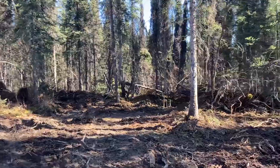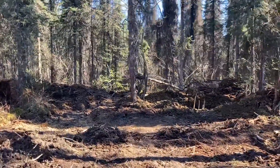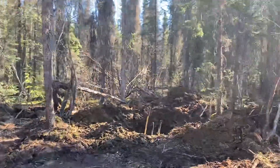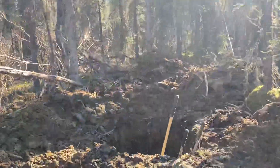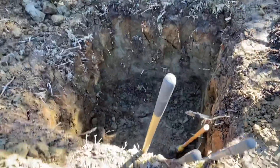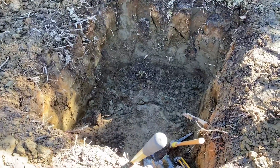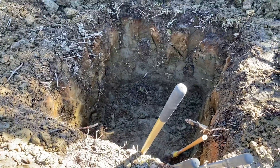Let me show you a hole we dug yesterday for Perry's new outhouse. That's kind of the first structure that gets built. We made a pretty fair-sized hole — we didn't want to have to come back and do it again later. It's about four feet deep and about a five-foot square, so that should suffice.